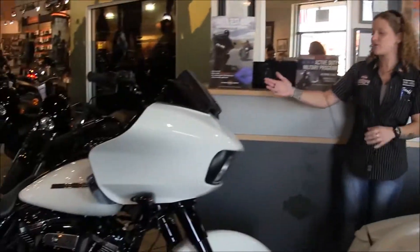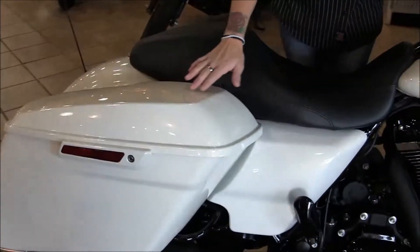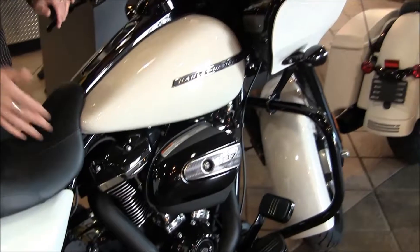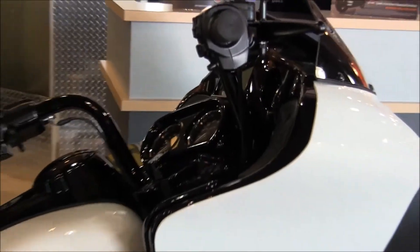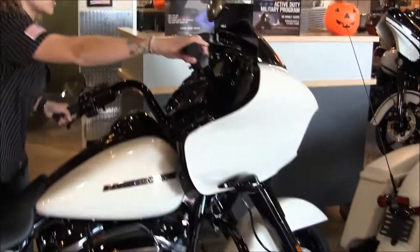Next up we have the Road Glide Special. This is the Bonneville Salt Pearl, so it has the shiny finish. I think this color looks absolutely amazing blacked out like this with the specials. You got the black motor, the black front end, the stretched bags. The Road Glide has the fixed fairing, which is perfect if you want to put a lot of miles on the road.